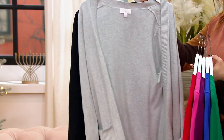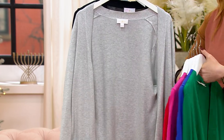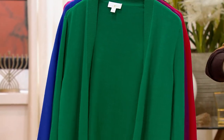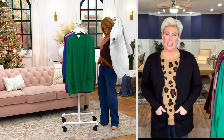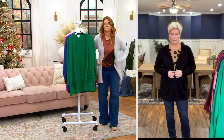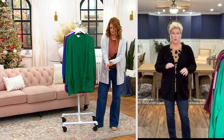Sizes extra-small through 3X on this. This is like year-round comfy chic. And it's totally year-round. The colors can't be beat.